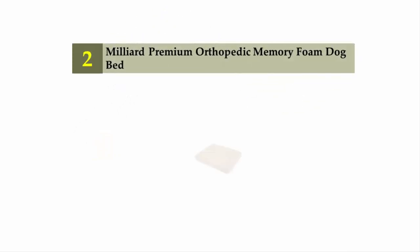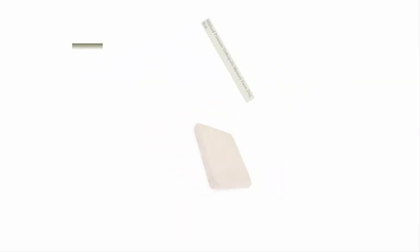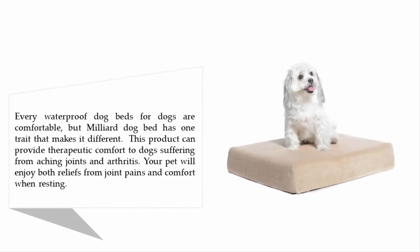Nearing the top of our list at number two: the Millier Premium Orthopedic Memory Foam Dog Bed. Every waterproof dog bed is comfortable, but the Millier Dog Bed has one trait that makes it different — this product can provide therapeutic comfort to dogs suffering from aching joints and arthritis. Your pet will enjoy both relief from joint pains and comfort when resting.